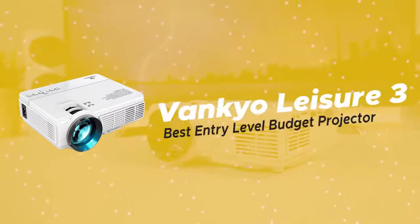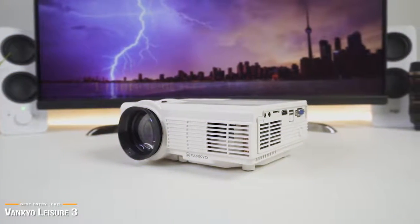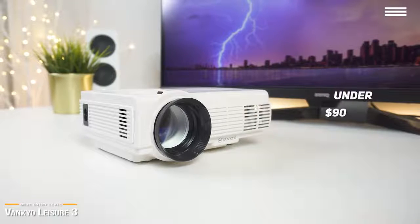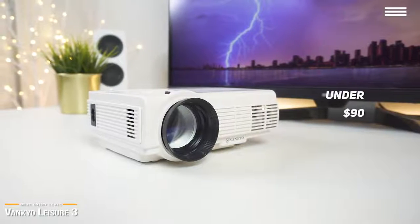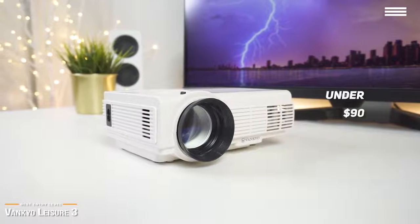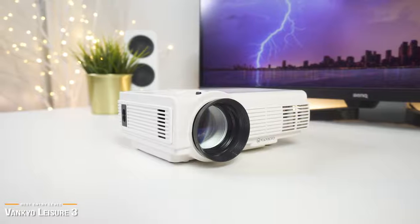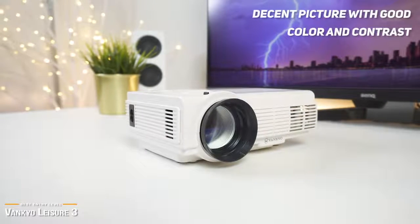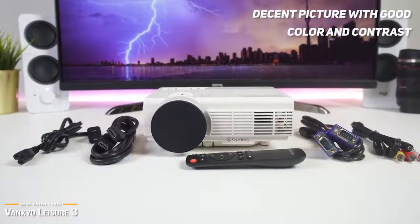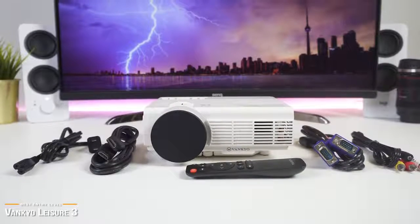Lastly, we have the Vankyo Leisure 3, our pick for the best entry-level budget projector. If price is your main priority and you want to spend the least amount of money possible, then for under $90, the Vankyo Leisure 3 is one of the cheapest entry-level projectors that you can find that still gives decent overall performance. For the price, surprisingly, the Vankyo Leisure 3 gives a decent picture with good color and contrast, but it's not very bright and is better suited for darker environments, like in a basement or a room with no windows.